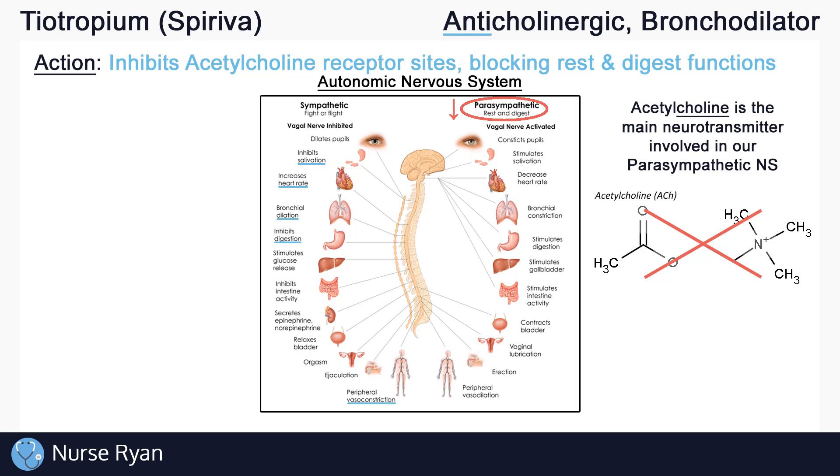You can see that all of these effects are actually just the effects you'd expect to see in the sympathetic, or fight or flight, nervous system. Again, that's because tiotropium is an anticholinergic, so it does the opposite of rest and digest.